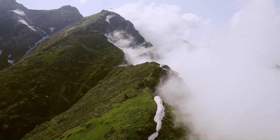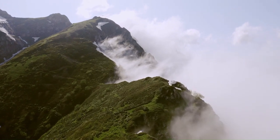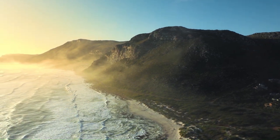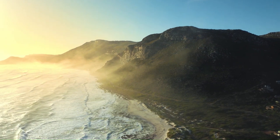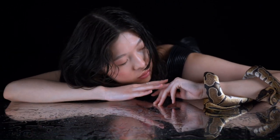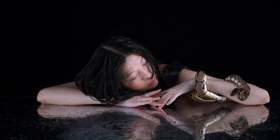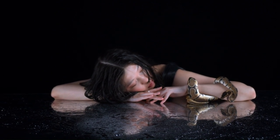If you enjoyed this exploration of nature's beauty and were captivated by the allure of these incredible creatures, then I invite you to like this video, subscribe to our channel, and hit that notification bell. By doing so, you'll stay connected with us as we continue to unravel the mysteries of the natural world. Thank you for joining us on this journey. Share your thoughts, favorite snakes, and experiences with these amazing creatures in the comments below. Until next time, keep exploring, keep learning, and keep cherishing the remarkable beauty that surrounds us.